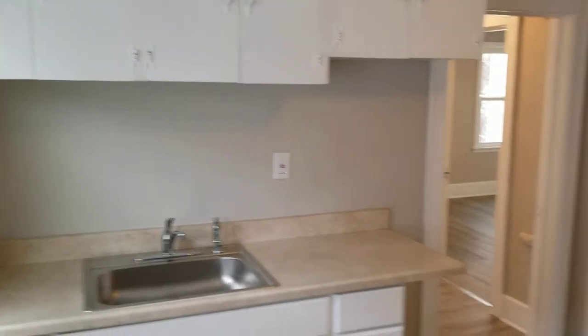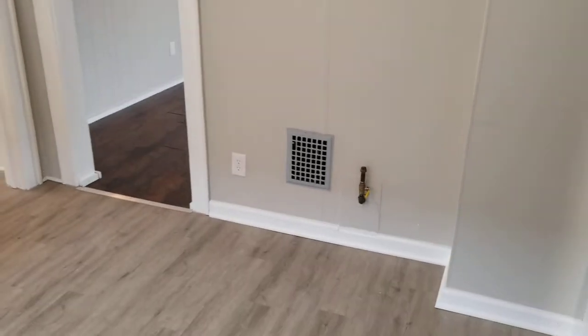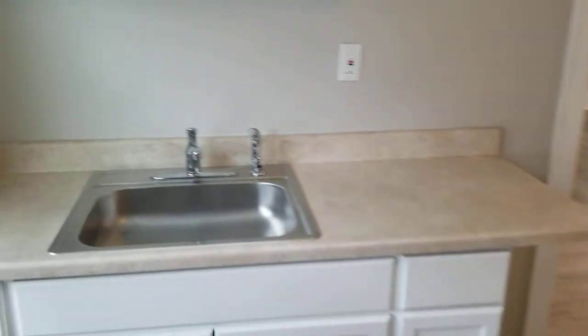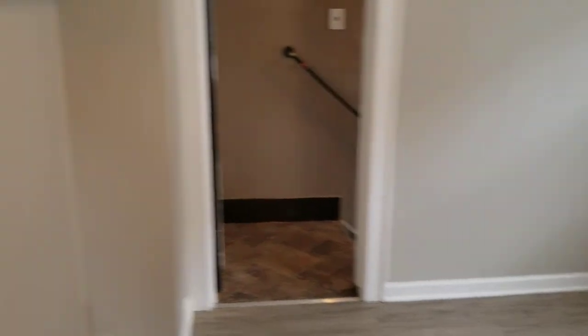We're starting off with the kitchen here. You can see that you have a ton of cabinet space, hook up for a gas stove, updated countertop with some new cabinetry as well. All new flooring and vinyl windows. Place for your refrigerator over here.